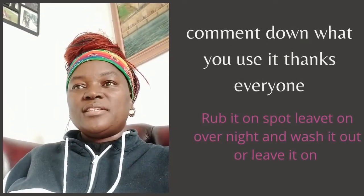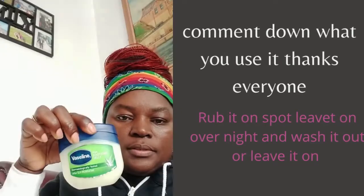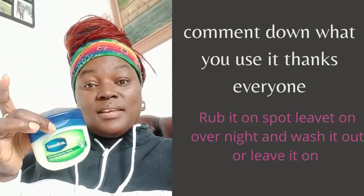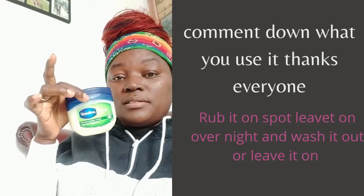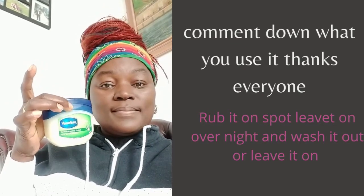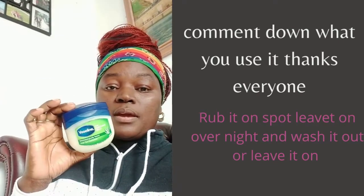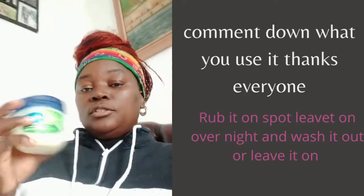Hi everyone, welcome to my channel. Does this person here, does it make your booty, legs, arms, any part you'd like to apply to bigger? Does it really make it bigger? But according to me, this is good for other things other than making your booty bigger and your legs bigger whenever you apply it.